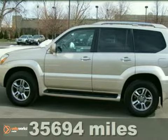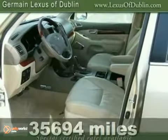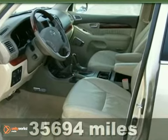Here's a certified 2009 Lexus GX470. This stunning Savannah Metallic GX470 has it all.